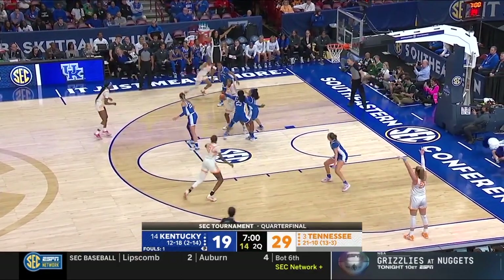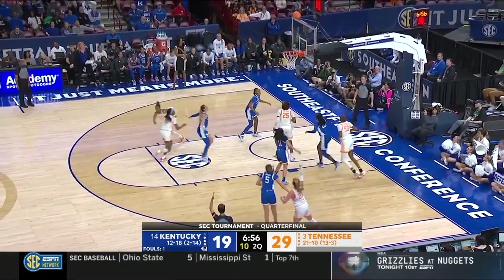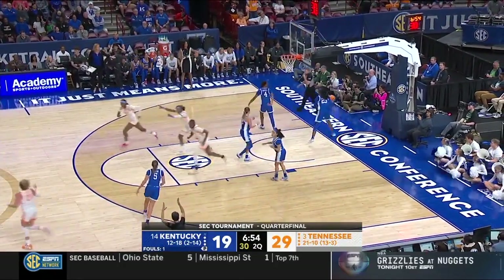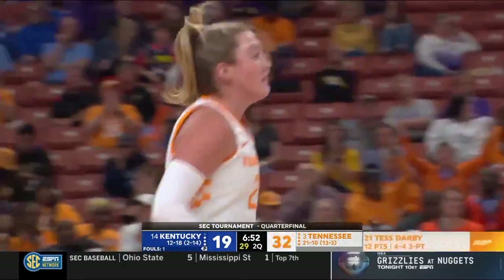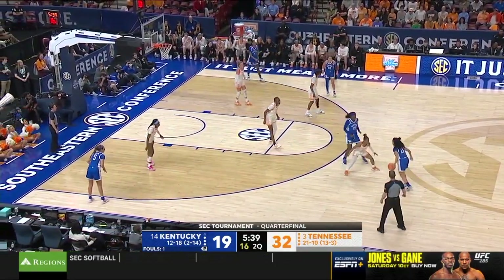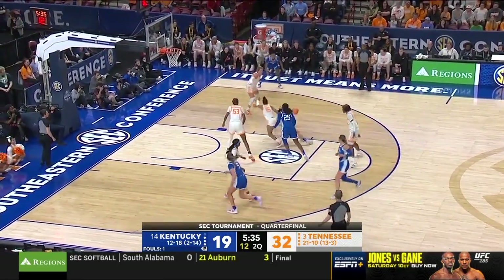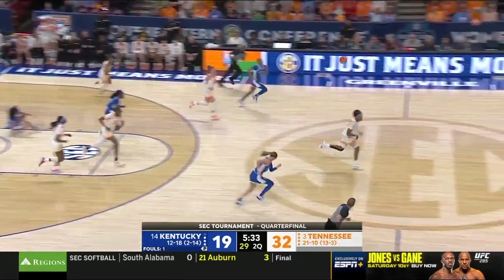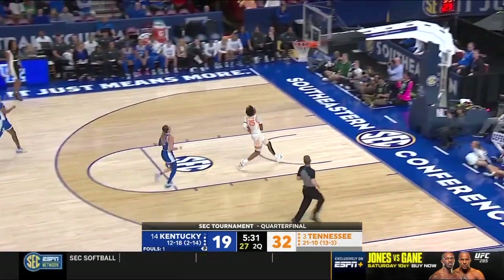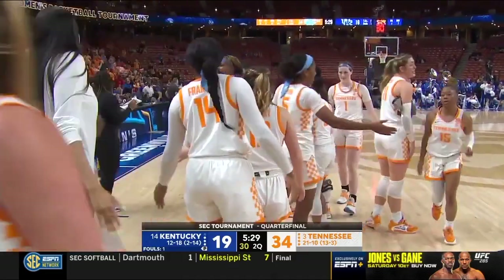They're beating Horston. Tess Darby! Tess Darby! It's what she does — four for four! Tess Darby coming off the screen. Four straight turnovers now. Up ahead to Horston. Kentucky hasn't scored in almost four minutes.